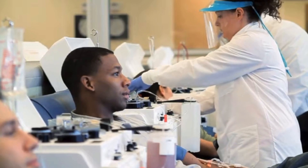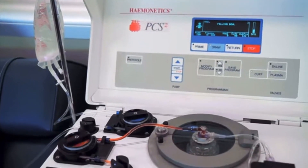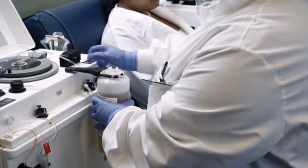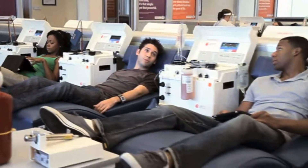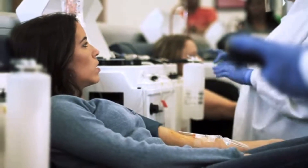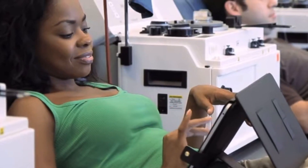The donation process is called plasmapheresis and involves an automated machine that removes whole blood and separates plasma into a container. The red blood cells are then re-infused into the body. This process usually takes about 45 minutes. While donating, you can simply read, relax, or take advantage of our free Wi-Fi.